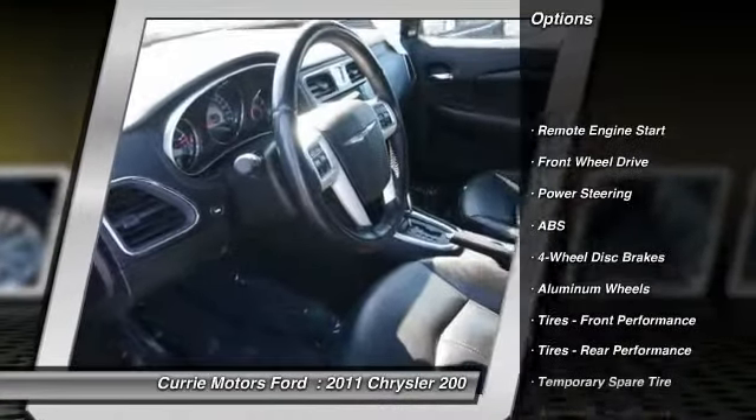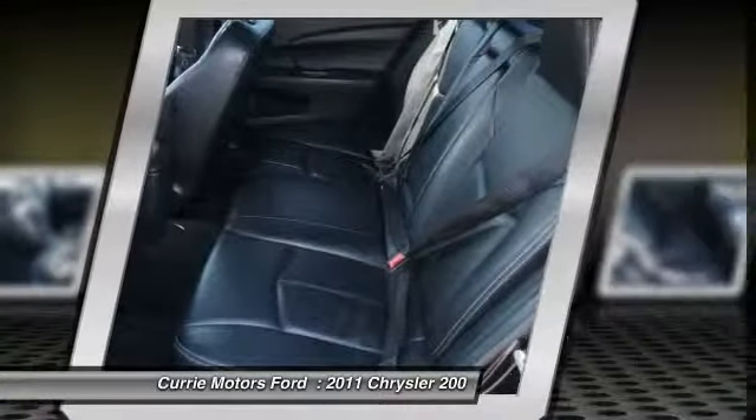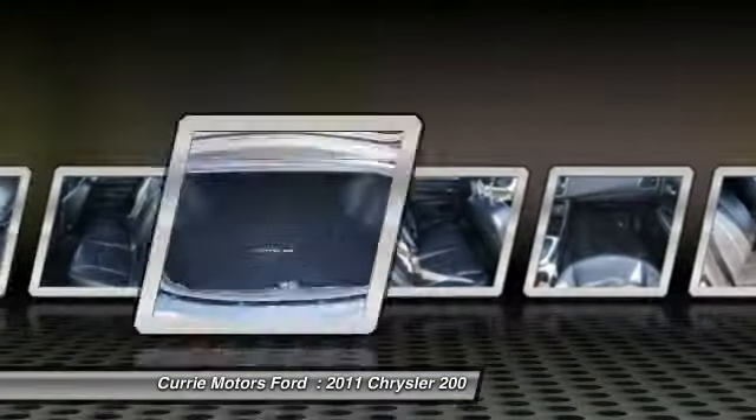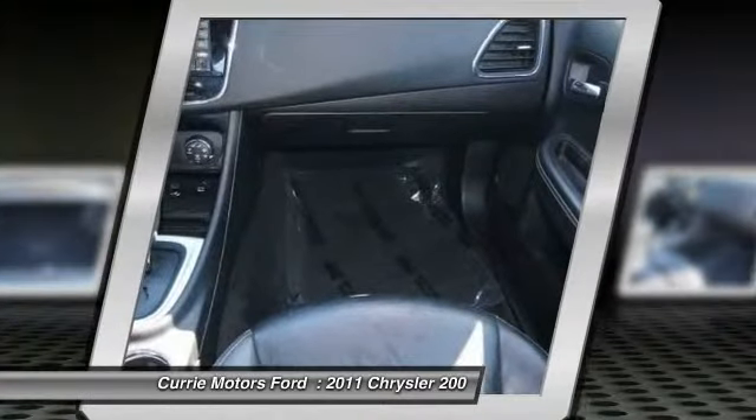Stability control. Steering wheel audio controls. Navigation system. Traction control. Heated seats. Remote engine start. Anti-lock braking system. Air conditioning. Airbags. Dual airbags.